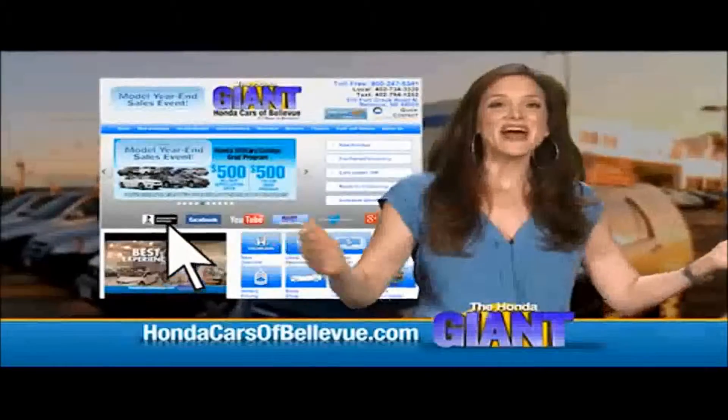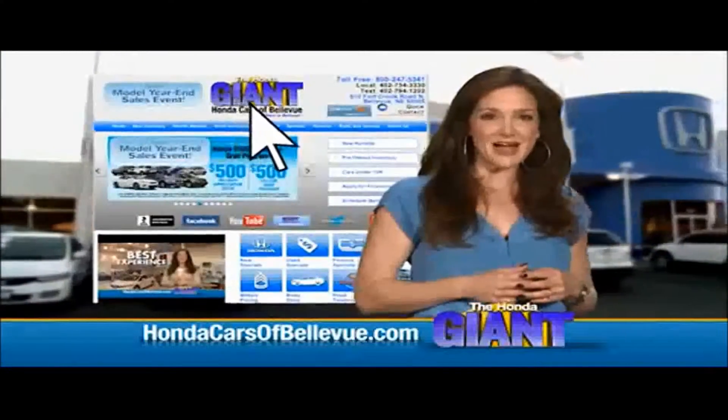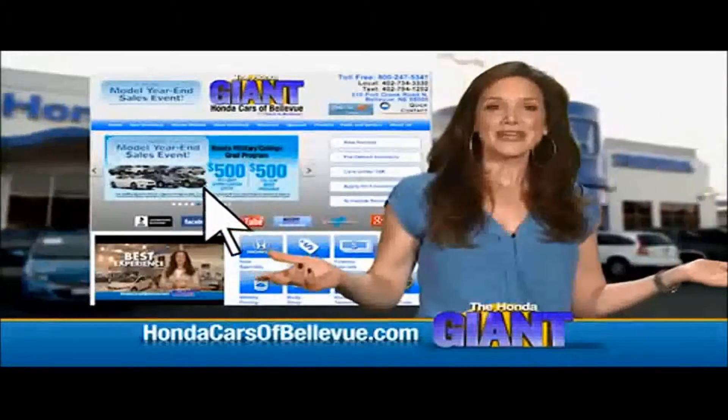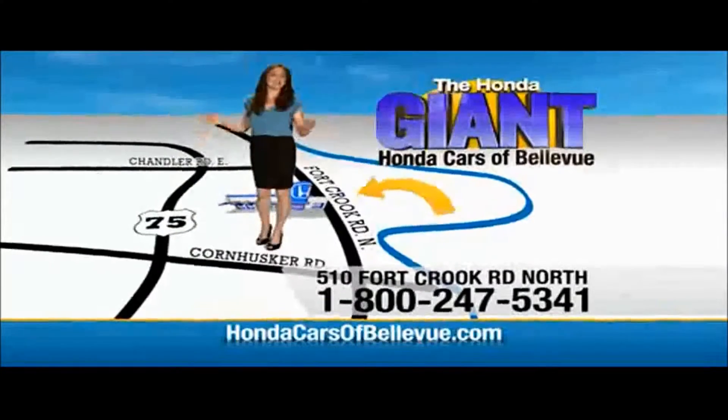Thanks, Brian. Find this and many more quality pre-owned vehicles at hondacarsofbellevue.com — serving the heartland for over 30 years, one happy Honda customer at a time. Honda Cars of Bellevue, one small step off the Kennedy Freeway, one giant Honda savings store.